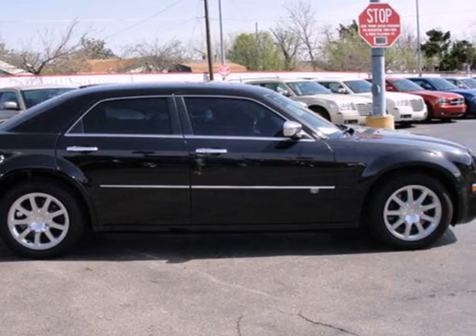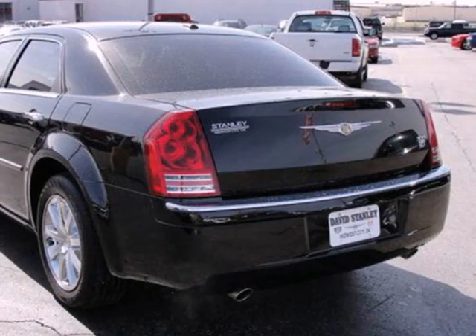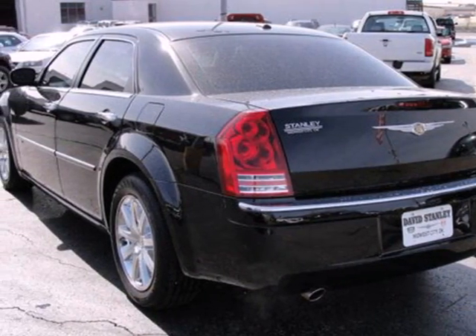The top-rated Chrysler 300 offers the best of all worlds with bold masculine styling and powerful performance, yet the softest, smoothest ride in any class.